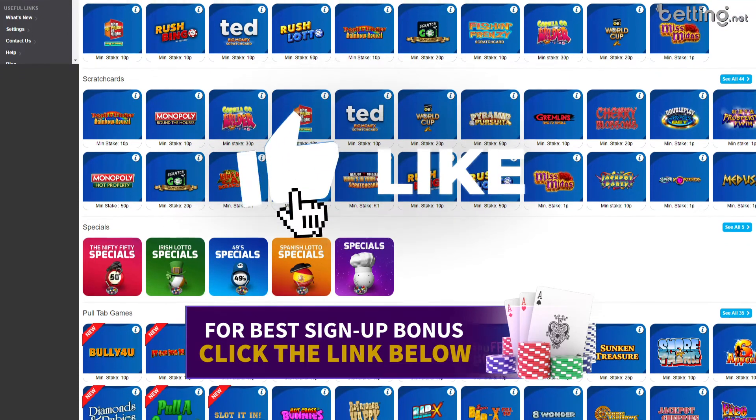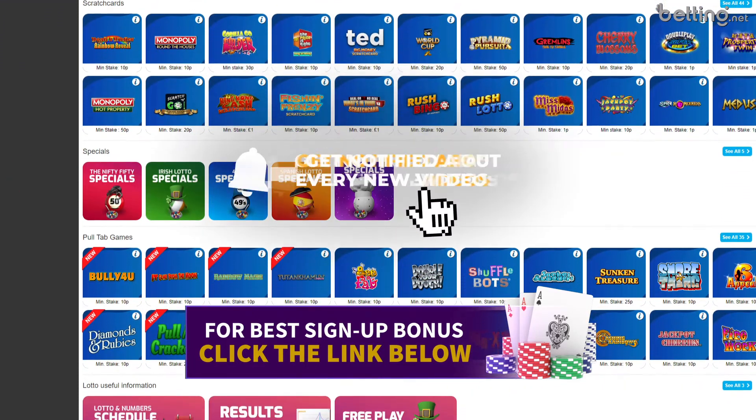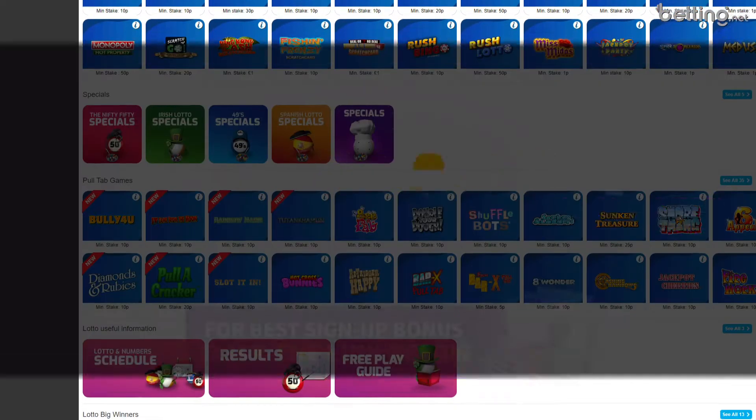If you liked this video and you found it helpful, please smash the like button and consider subscribing for more videos like this one in the future. And with that being said, I hope to see all of you in the next video.